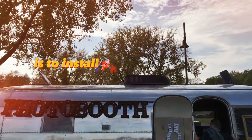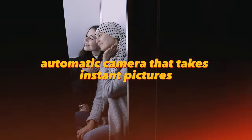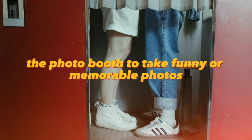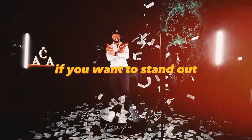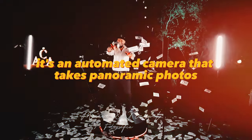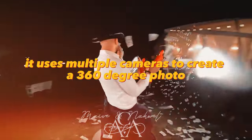The business idea is to install photo booths in public places. A photo booth is an automatic camera that takes instant pictures, and customers pay for each photo. If you want to stand out, there's a new 360 photo booth — an automated camera that takes panoramic photos using multiple cameras to create a 360-degree photo.